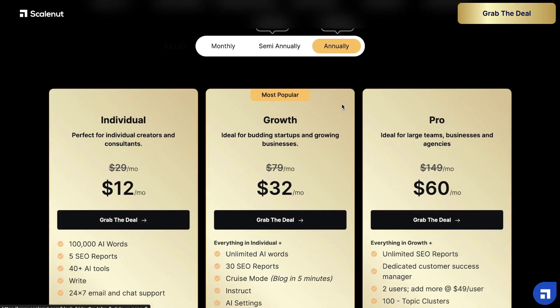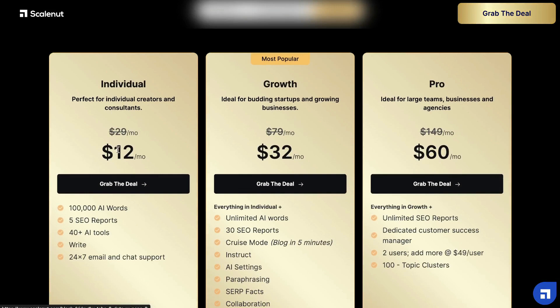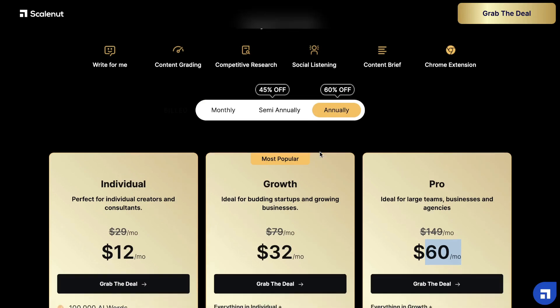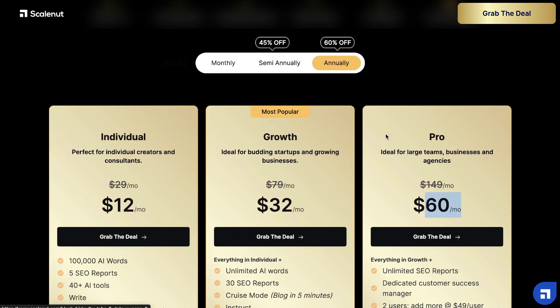If you went with the annual plan, you'll be able to get the individual plan for $12 per month for one year, growth would be $32 per month, and the pro would be $60 per month. So if you have some experience using this tool, you can get the semi-annual or the annual plan and you'd be able to save some money in the long run.